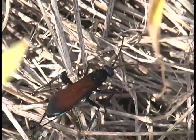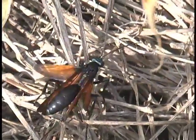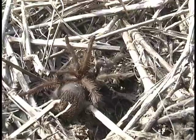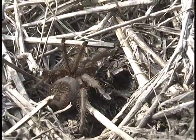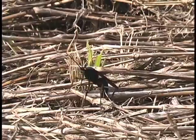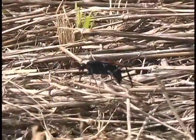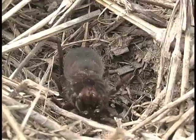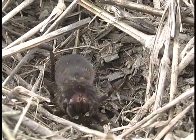This tarantula hawk has stung a tarantula and is waiting for the poison to paralyze the spider. She has already dragged the tarantula to the hole she has dug out. As you can see, the tarantula is getting more and more paralyzed as the poison works.